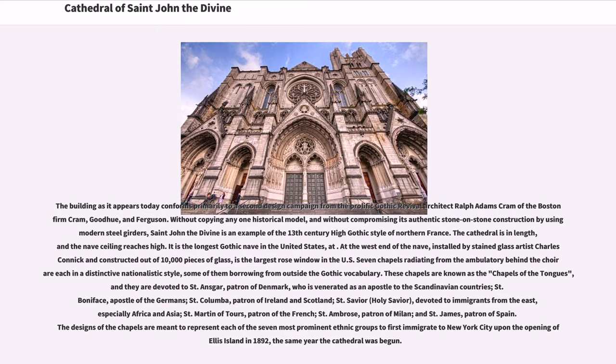Seven chapels radiating from the ambulatory behind the choir, each in a distinctive nationalistic style, are known as the Chapels of the Tongues. They are devoted to St. Anskar, patron of Denmark; St. Boniface, apostle of the Germans; St. Columba, patron of Ireland and Scotland; St. Xavier, devoted to immigrants from Africa and Asia; St. Martin of Tours, patron of the French; St. Ambrose, patron of Milan; and St. James, patron of Spain. The designs of the chapels are meant to represent each of the seven most prominent ethnic groups to first immigrate to New York City upon the opening of Ellis Island in 1892, the same year the cathedral was begun.